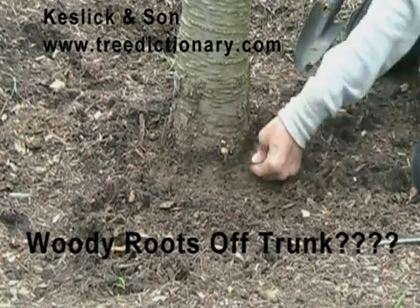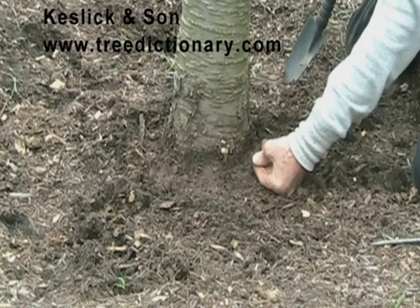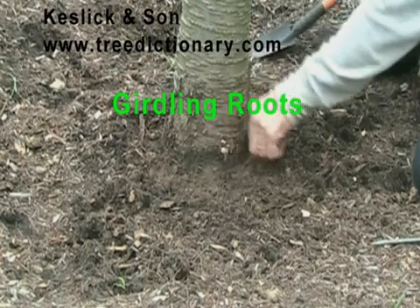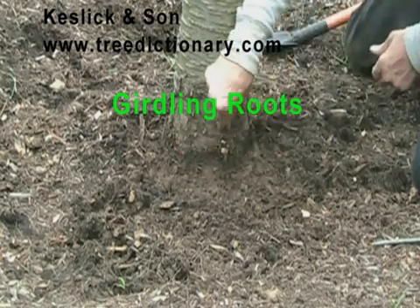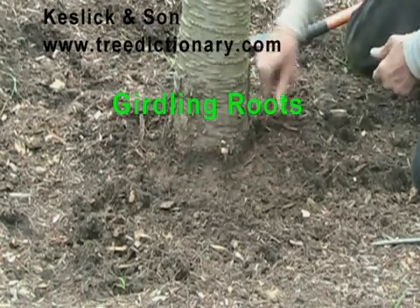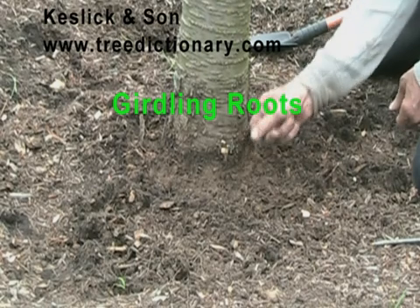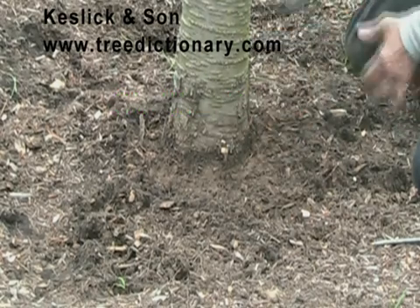Here we have non-woody roots that look like they're going to become woody roots. They already are — as you can see right here, they're starting to grow around in circles around the tree, which I believe will become girdling roots.